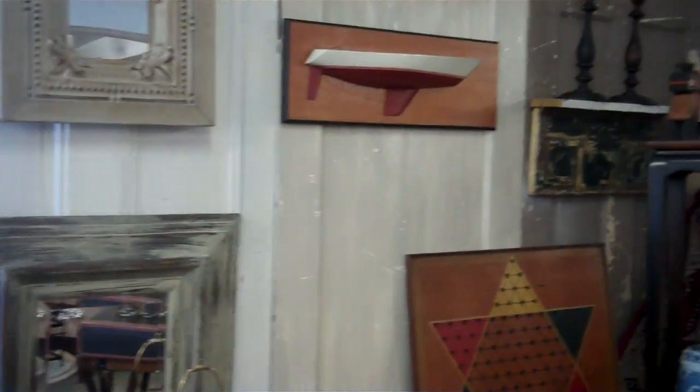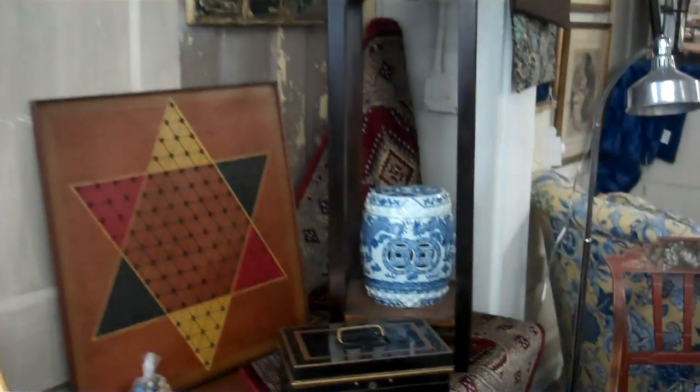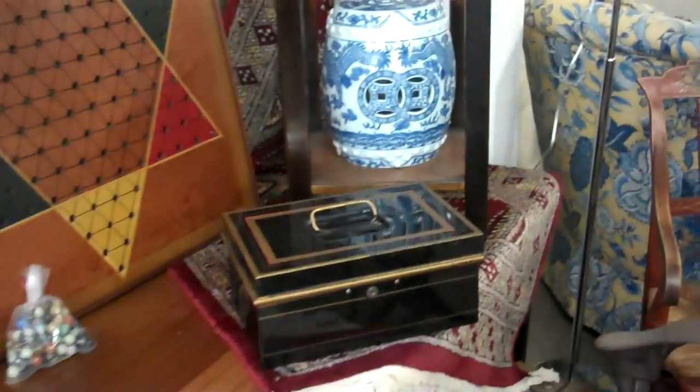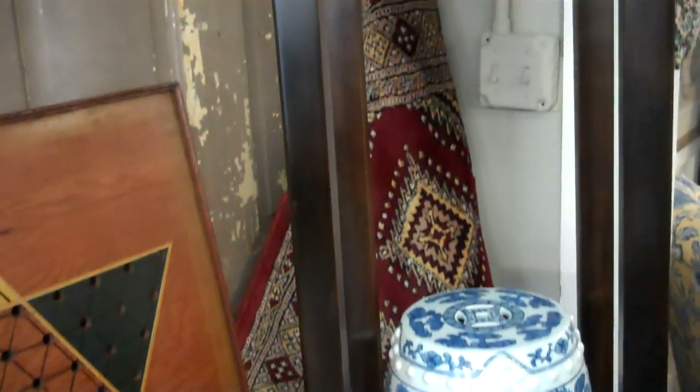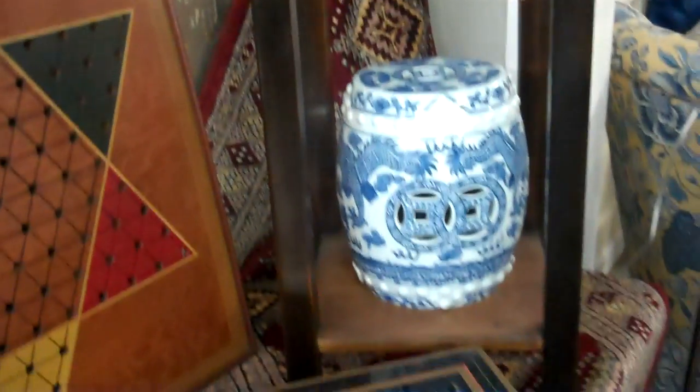They have some things on the wall — I'm going to take you in to see. They have a gorgeous Persian style rug right there. It looks like a runner, like a hallway runner. Some luggage, always popular.